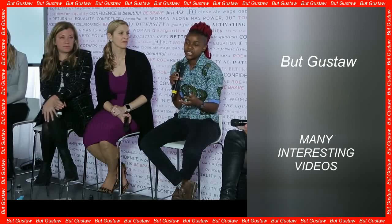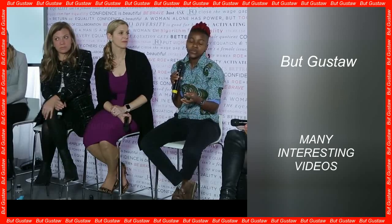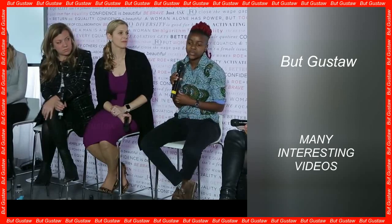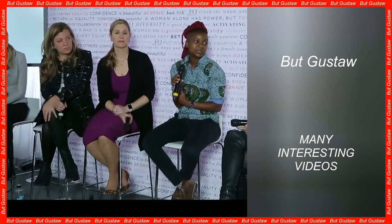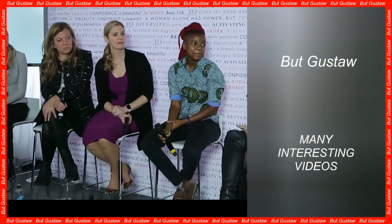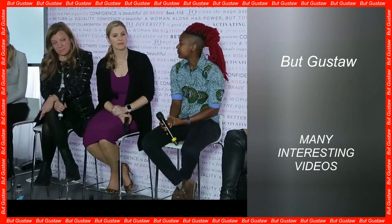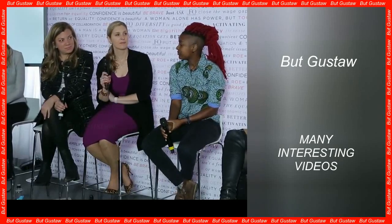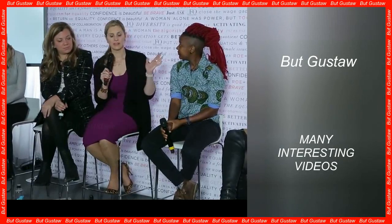Particularly problematic are the huge amounts of plastic that have accumulated in the oceans over the years. The leader here is, of course, PET, which can be found in almost everything, from plastic bottles to clothing. It is also the main source of microplastics floating in water. The question is, what could we do to reduce these massive ocean dumps?